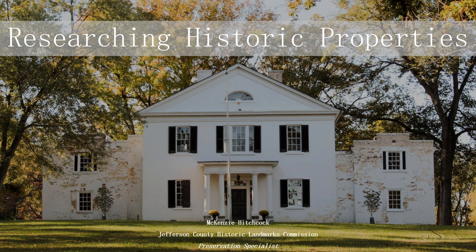Thanks, Danielle. Hi, everyone. So today we're going to talk about how to go through researching historic properties when they're under-researched and there's not a lot of information available about them right off the bat. Thanks for joining. We'll go ahead and get started.